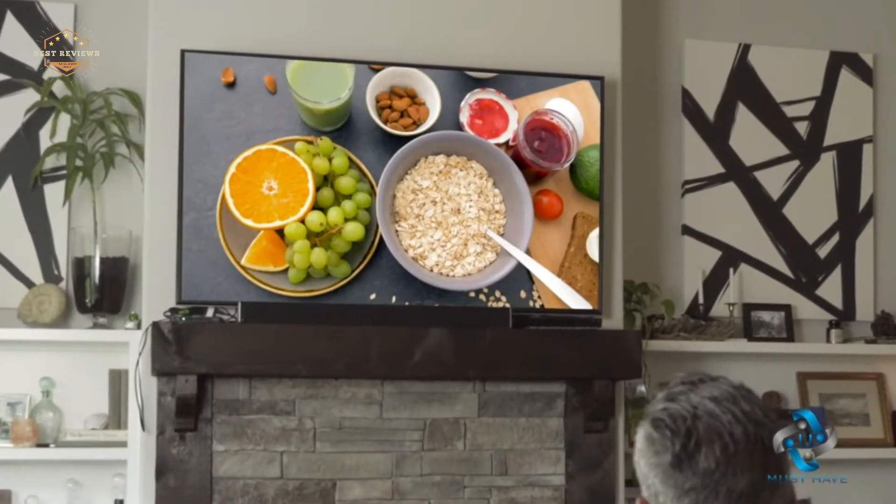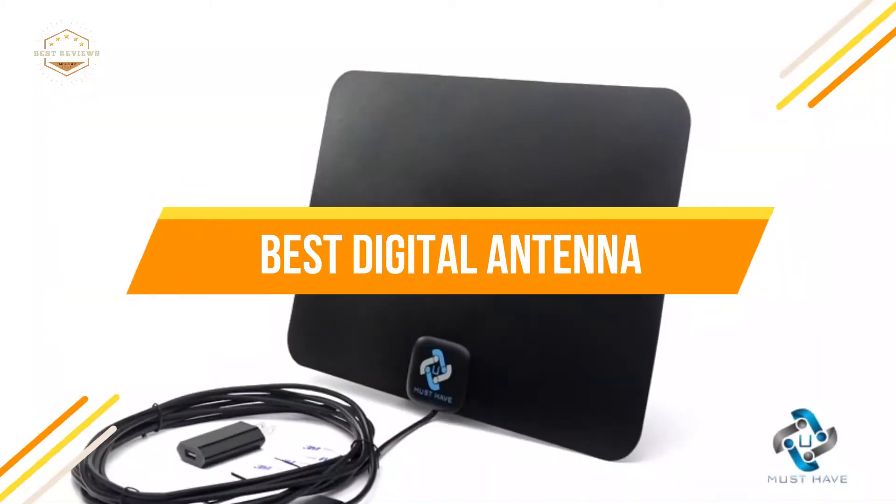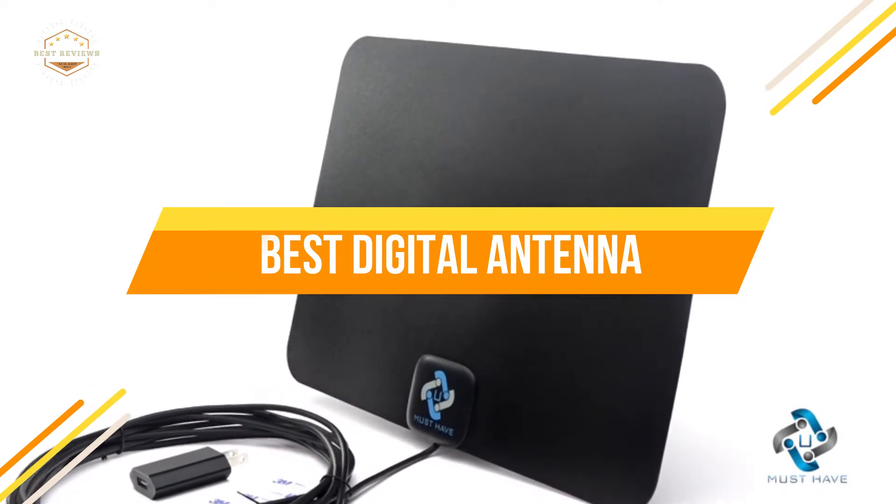In today's video, we will show you the top 5 best digital antennas. So, let's get started.